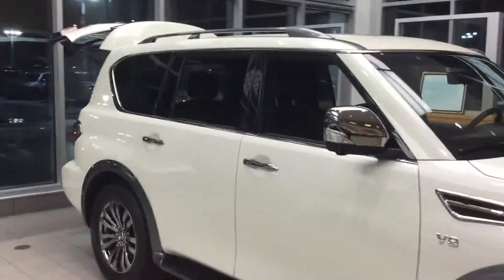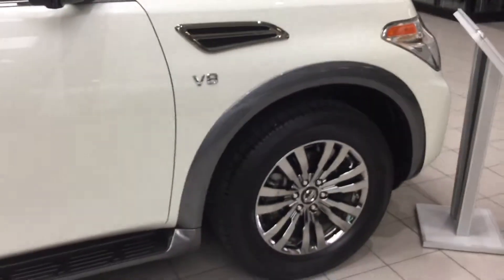Hey Matthew, TJ here from Sherwood Nissan. Just wanted to make a quick video of this Armada demo so you can see it is here and available, and then I'm just going to run through a few options with you.